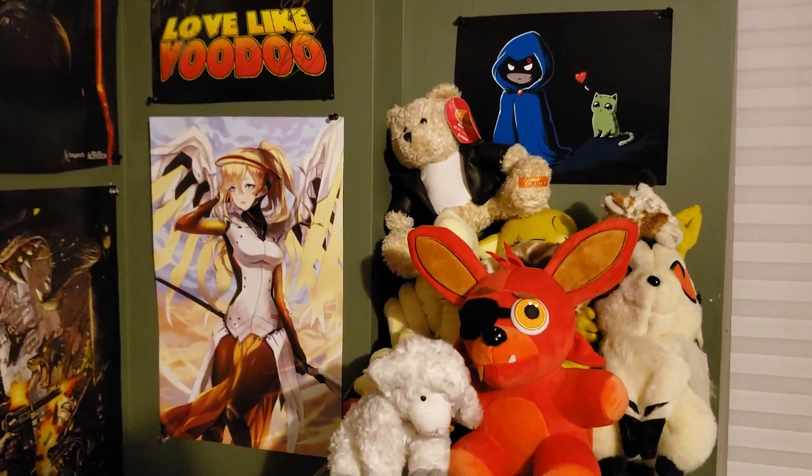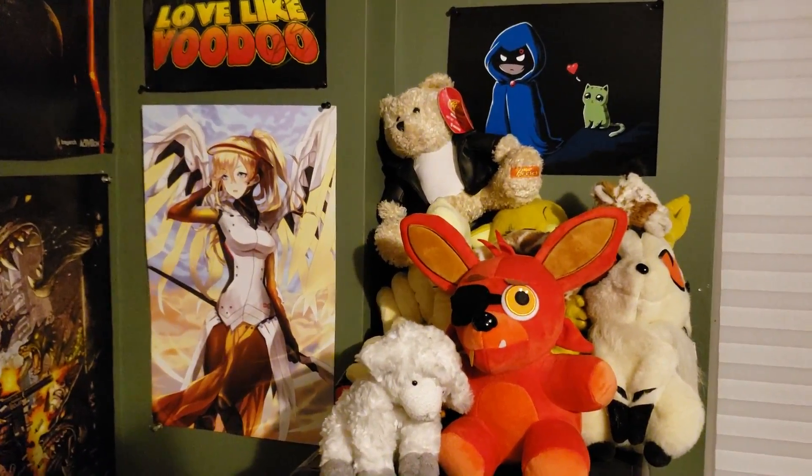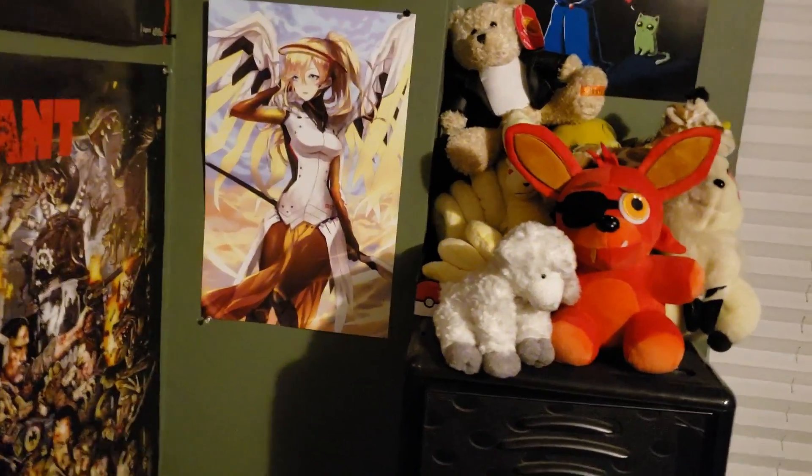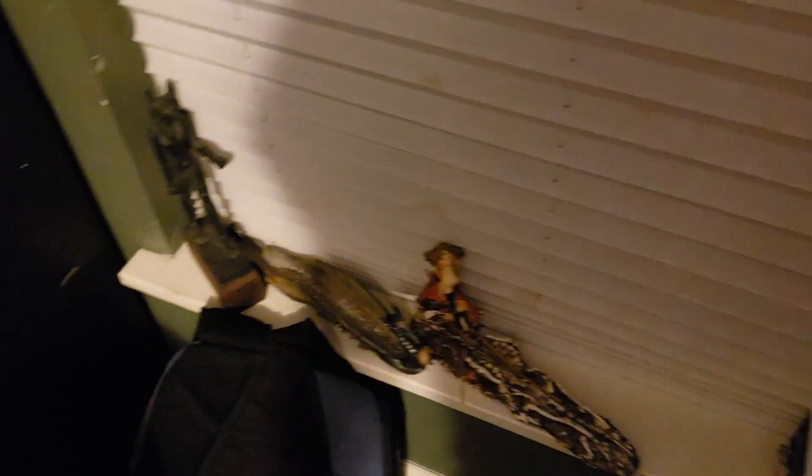I have some posters here — nothing too crazy. I have a Foxy plushie, an Abra back there, a Ninetales, and a Kilala plushie from Inuyasha. The last thing I'll cover is these incense holders. What they do is allow you to place and burn incense sticks. If I'm feeling stressed out or anxious, I burn one and it lights up the room and smells good. I also listen to lo-fi — if you watch my videos you know I listen to lo-fi a lot.